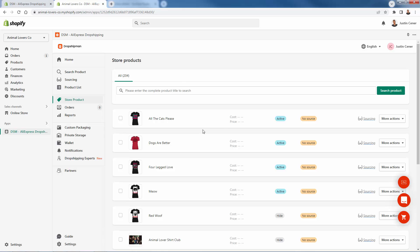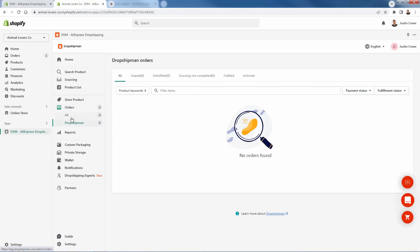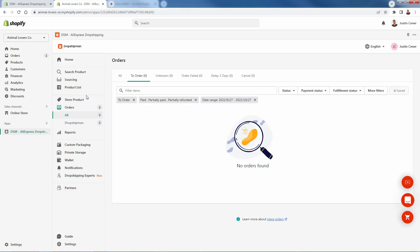You'll see all the different products listed in here, including products that are not from Dropshipman — like some t-shirts. You can replace the sourcing with Dropshipman if they're able to source the same product. They see all of the products and all of the orders. You'll see all Dropshipman orders but also all orders in general. So if you're working with another dropshipper and see that Dropshipman has better prices and better service, you can fulfill directly through Dropshipman and disconnect from your old providers.